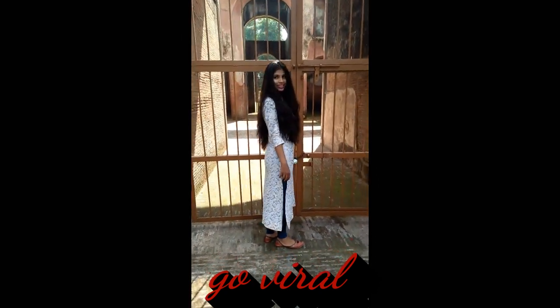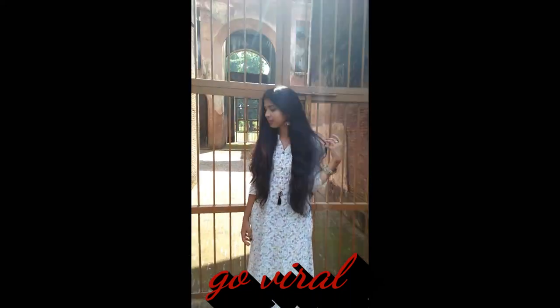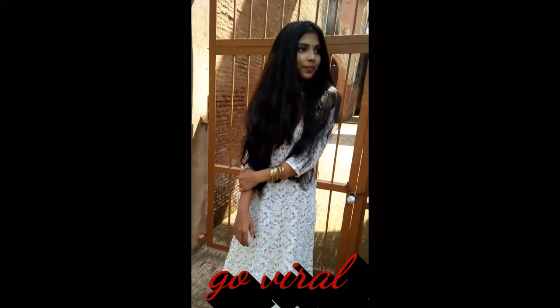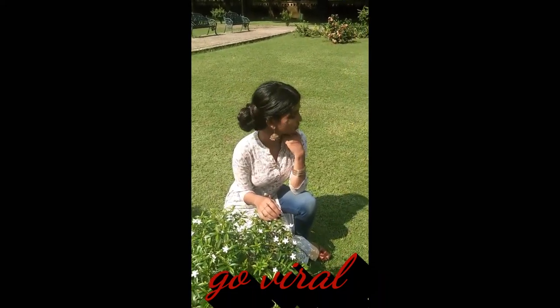So this look is one of my favorites, as we can carry it for office, for college, or for a small get-together. For this I'm wearing an A-line off-white kurta which I got from a brand called Shree, and paired it with these cool blue denims from Lee Cooper. To give it an ethnic look, I accessorized it with everyone's favorite jhumkas and some bangles. I've kept my hair open, but a side parting is also a good option.